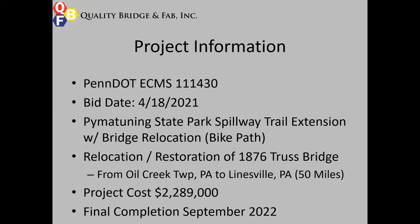This project was bid back in April of 2021 under PennDOT ECMS 111430. It's a bike trail extension at Pima Tuning State Park Spillway, and it also included the relocation and restoration of an 1876 truss bridge relocated from Oil Creek Township, PA to Lionsville, PA, which is about 50 miles. Total project cost was just under $2.3 million, and final completion was targeted for September of 2022.